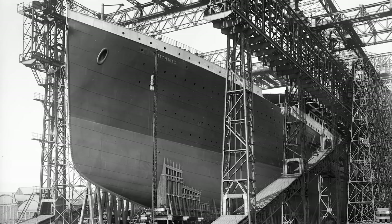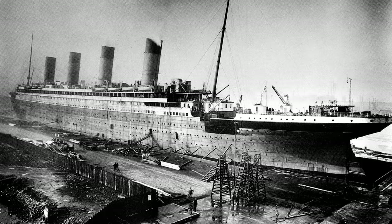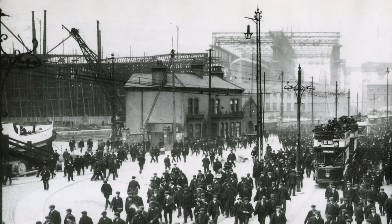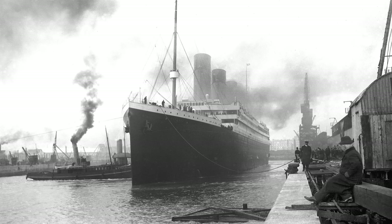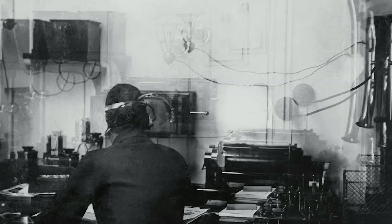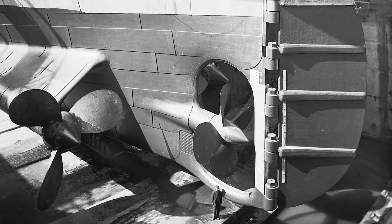In 1909, construction started on what would become the largest passenger ship of its time. The Titanic was built along its sister ship, the Olympic, in Northern Ireland, so that the two would be perfectly identical in every way, though the Titanic would end up being a bit heavier and longer. In fact, it was over 882 feet long and over 92 feet wide, reaching a staggering height of 104 feet. It was equipped with modern technology, such as wireless radio, heated water, and electricity, which was powered by a 16,000 horsepower steam turbine.